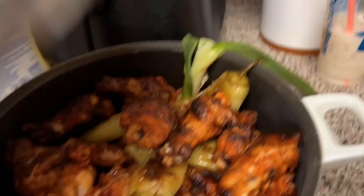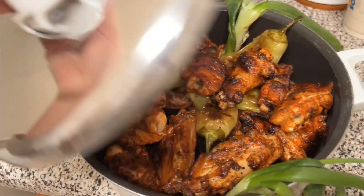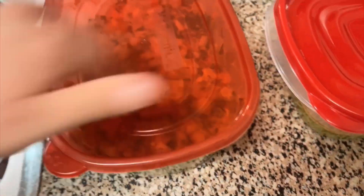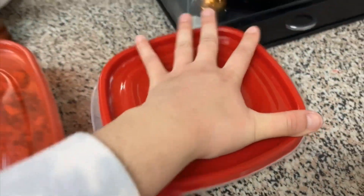A few hours later — I made guacamole, pico de gallo, and spicy green salsa. My mouth is watering and I'm starving because I haven't eaten anything besides breakfast. They made wings and I made some rice on the side along with the pico de gallo, guacamole, and this spicy green salsa. It looks so good!